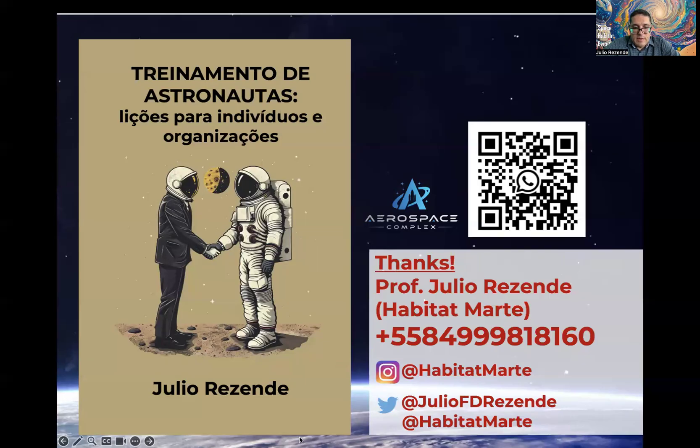I am also publishing a book — currently in Portuguese, but I plan to make it available in English as well. There is a QR code to contact me by WhatsApp. Thanks so much. I am concluding the recording. Thank you.